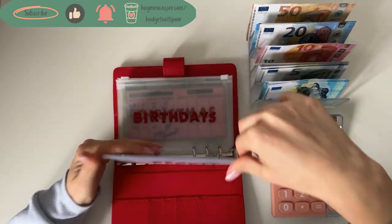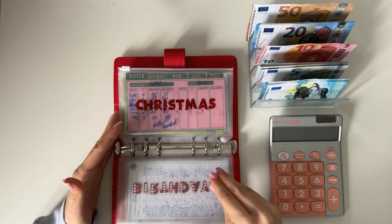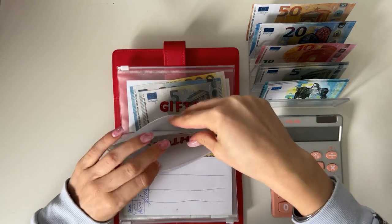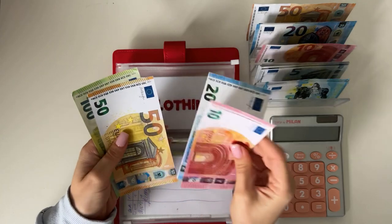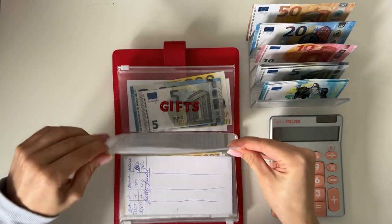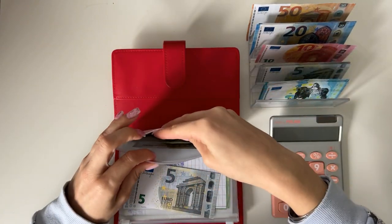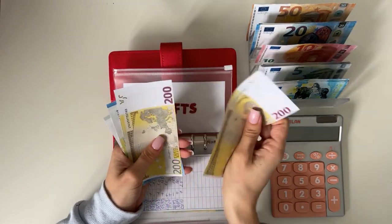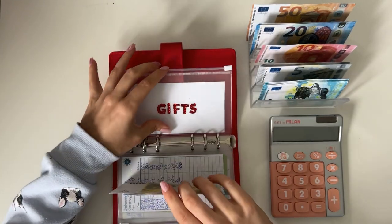Birthdays is empty — we moved it to gifts because it's fully done for the year. Christmas is fully funded. Clothing is getting 20, so we now have 150, 170, 180 in clothing. Gifts is going to get 5 — we're building this up for next year already just to be ahead. We have 200, 400, 420, 425, 430 in gifts.